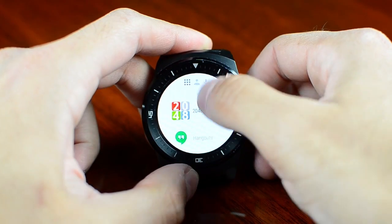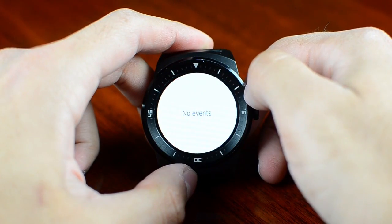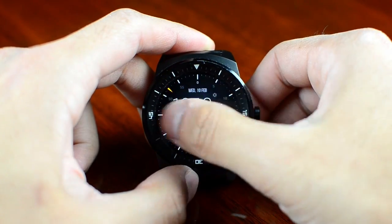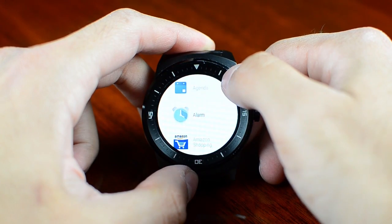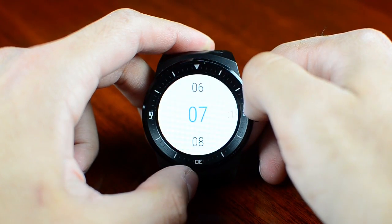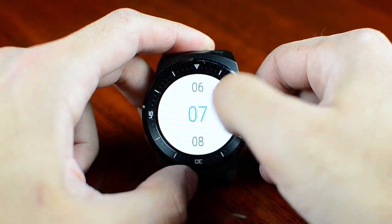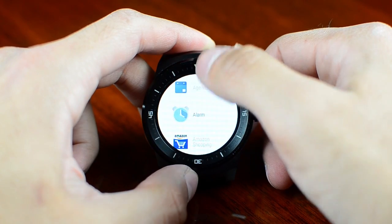Next we have My Agenda. You can see all the events of the day — I don't have anything else right now. Then we have My Alarm, which also came bundled with the watch itself. It's easy to set up an alarm and it will vibrate on your wrist. It's a pretty neat app and I use it every day.